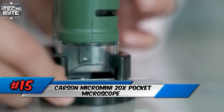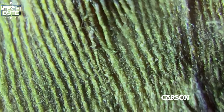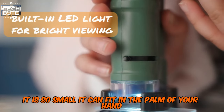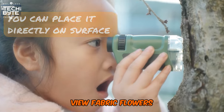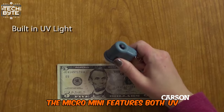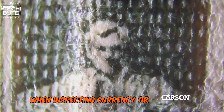Number 15: Carson Micro Mini 20x Pocket Microscope. This 20x LED lighted pocket microscope is always at the ready. It is compact, portable, and easy to use — so small it can fit in the palm of your hand. Clip onto any handbag or backpack using the attached keychain. Now you can explore anything anywhere: view fabric, flowers, foliage, printing pixels, and more all up close. The Micro Mini features both UV lighting and a built-in LED flashlight. UV light is particularly useful in detecting fluorescence when inspecting currency or biological specimens.